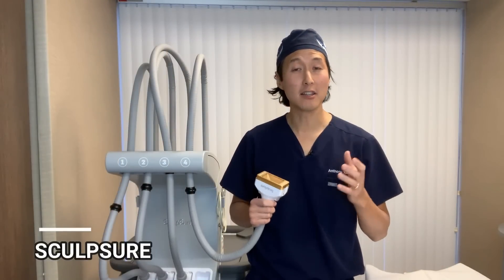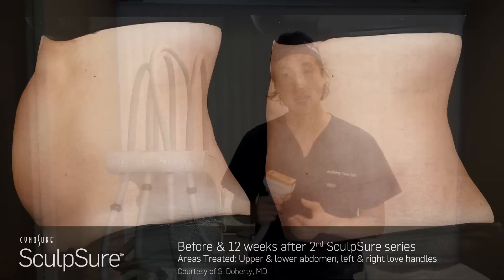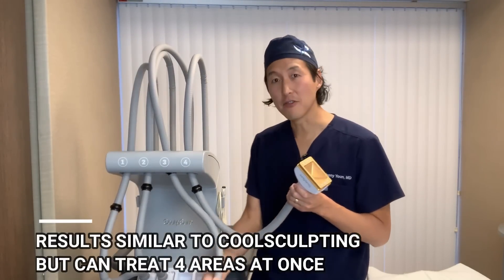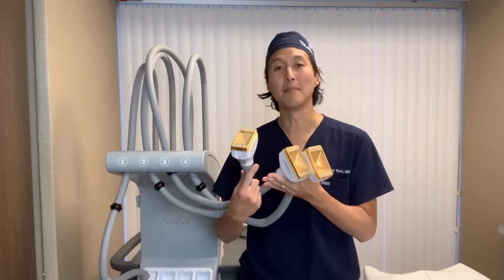SculpSure is another super popular non-invasive fat reduction treatment. Unlike CoolSculpting, which freezes the fat, SculpSure actually heats up the fat utilizing a laser to cause those fat cells to die off. The results are pretty similar to CoolSculpting, but one big difference is that with SculpSure you can treat up to four different areas all at one time — and that's one reason why this is the treatment we have in my office in Metro Detroit, Michigan.